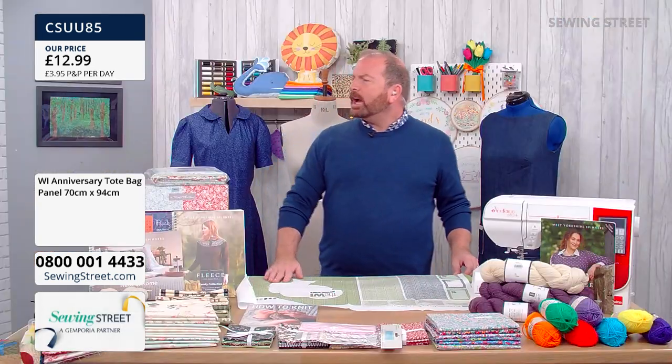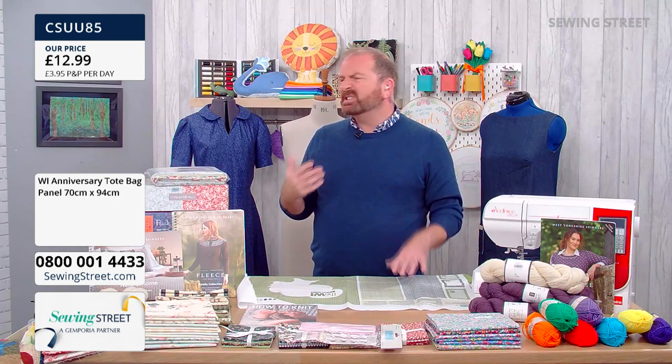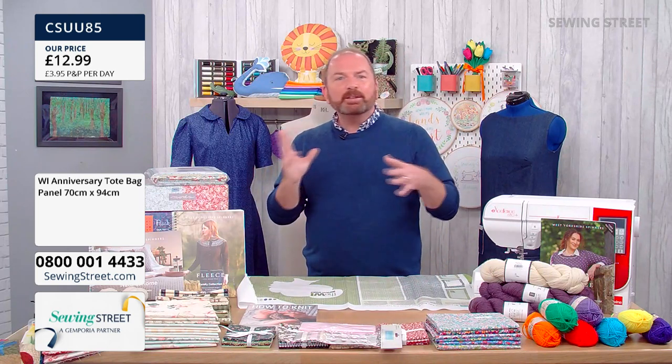Over the years the WI has been at the forefront of many things — they were part of the suffragette movement, in the 70s they were saying we need to recycle waste, they were part of the Keep Britain Tidy movement, and currently their resolution is around supporting awareness of ovarian cancer — the signs and symptoms for women. That really brings it full circle back to why the WI started — protecting health and education. Absolutely incredible.